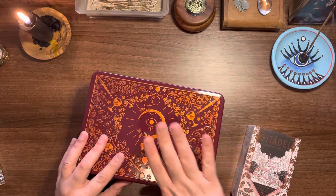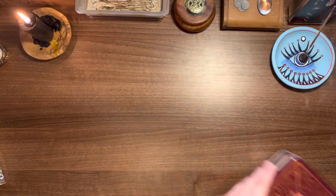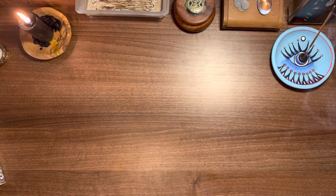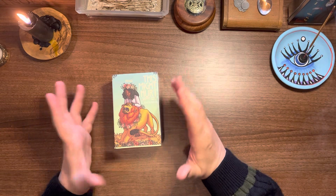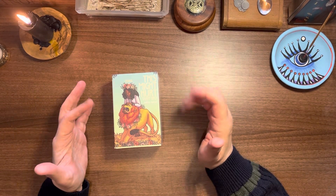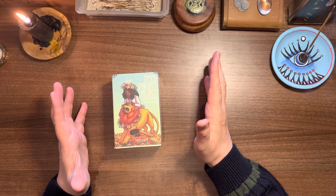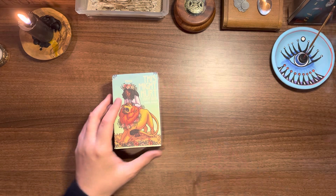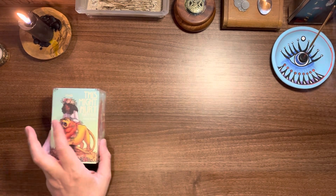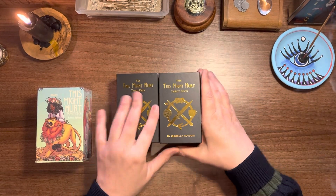I'll leave The Citadel out and do a comparison probably tomorrow. I've got a live later today, but I'm really interested to see what they've done with This Might Hurt, because I haven't seen any walkthroughs of it yet. I'm super excited because this is a deck I love so much.